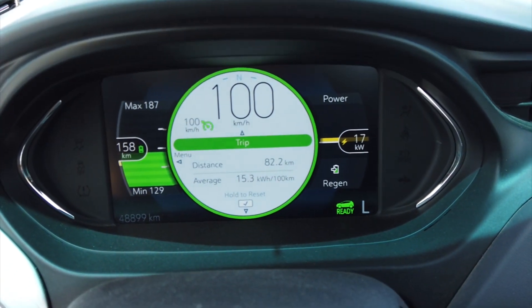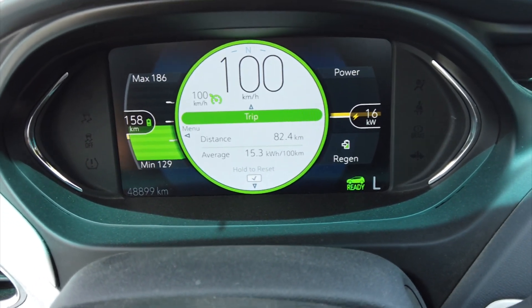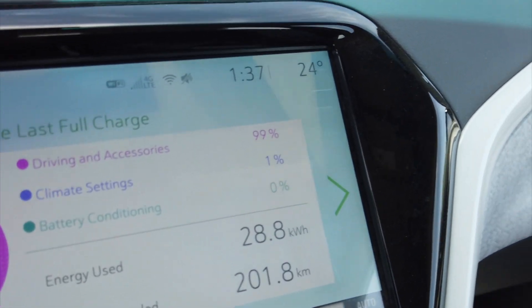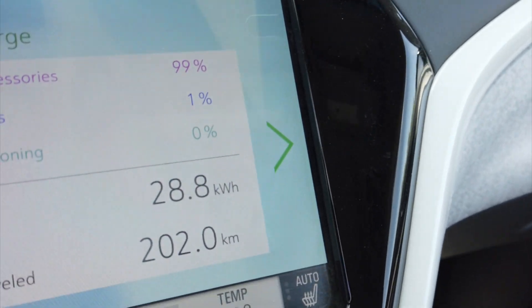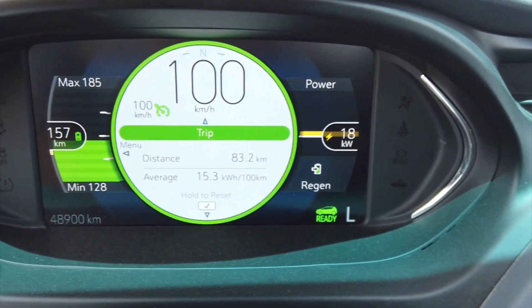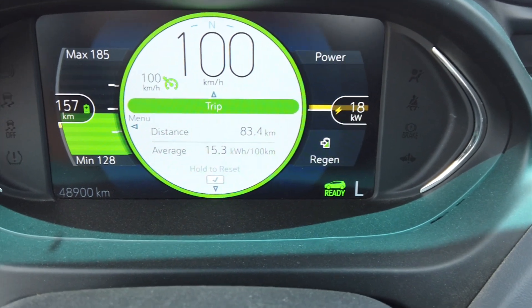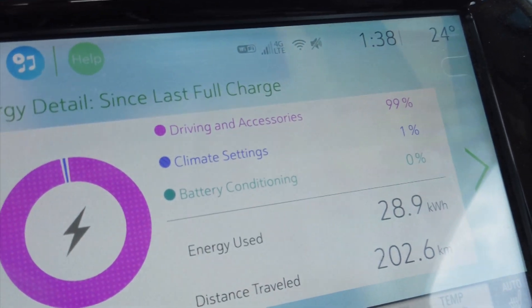As I travel north, I'm still going 100 kilometers an hour, which is 62.5 miles an hour. It is 24 degrees Celsius; I have the air conditioner set at 20 degrees with fan speed at 3. We are on 1% climate setting — that's how much it's using so far. You can see that our energy, even at 100 kilometers an hour, is 153 watt-hours per kilometer, a little higher than the 138 going down. But all is well — we'll see what happens at the end.